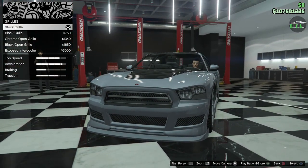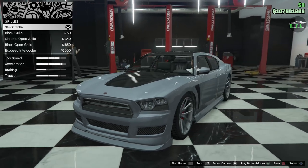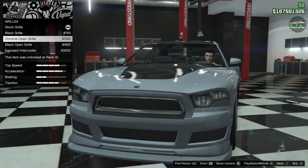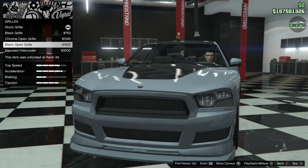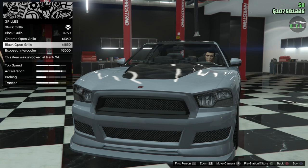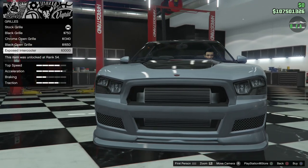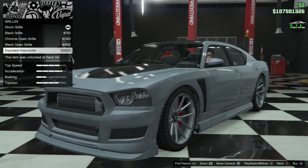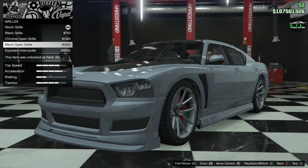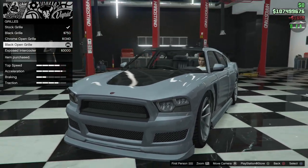For the grill: the stock grill is chrome, which looks awful on a Dodge Charger. Then you have black grill, chrome open, black open, and an exposed intercooler. The exposed intercooler looks a little strange on this car. The black open grill is definitely a lot better in my opinion, so I'm going to do that.